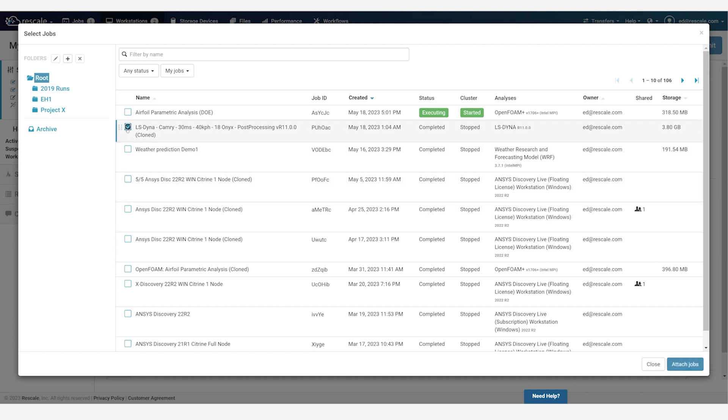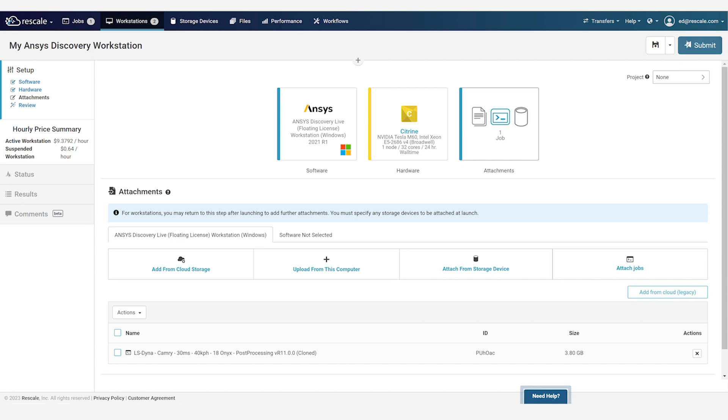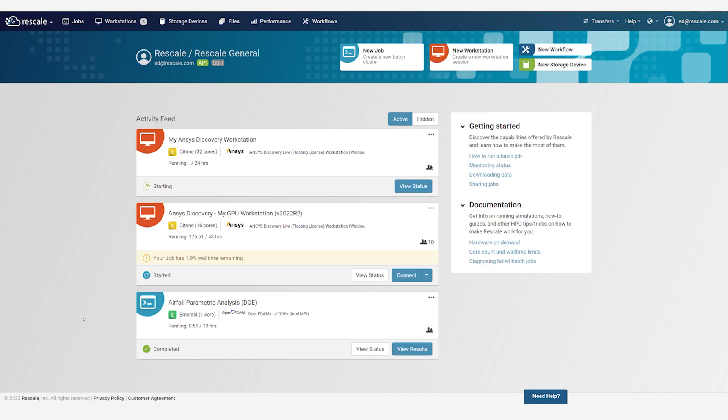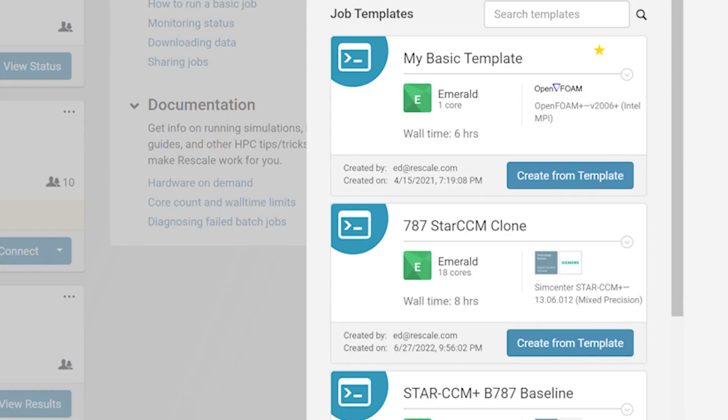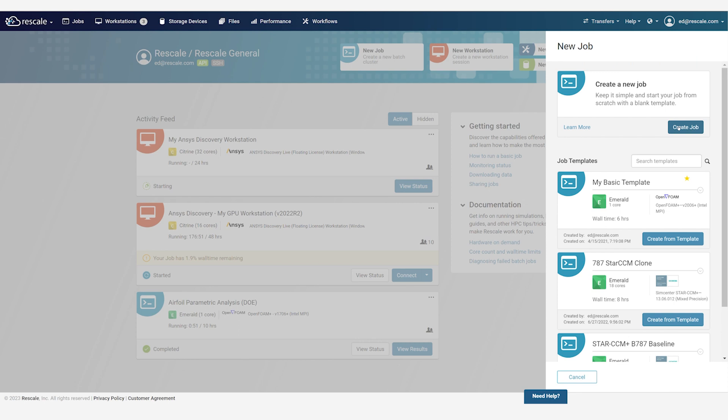Once the engineer is up and running, he or she can focus on their work. If the workstation is unused and hits a predetermined period, it gets automatically hibernated. Running a batch job simulation on Rescale is just as easy. Engineers can use job templates, which predefines all the software, software version, licensing, hardware configuration, and input files as necessary. An engineer can input only what they need for their study into the template and start running their job. Alternatively, they can also clone existing jobs and make any adjustments they need to get started on the next simulation quickly.